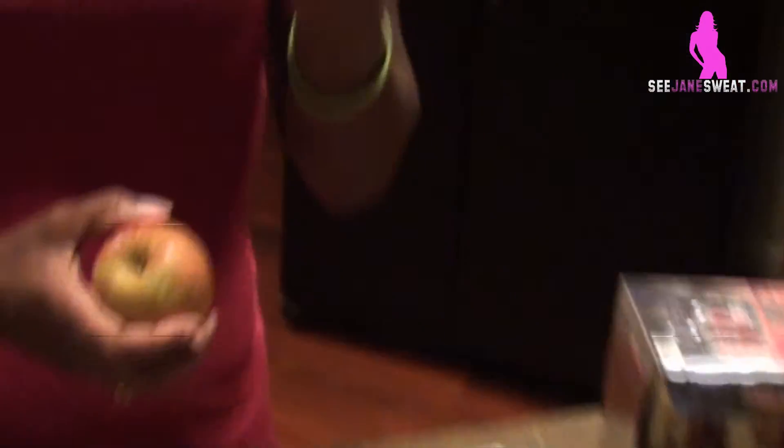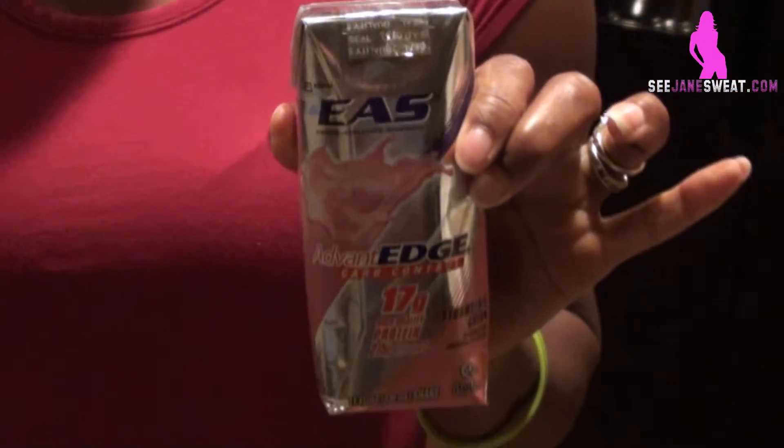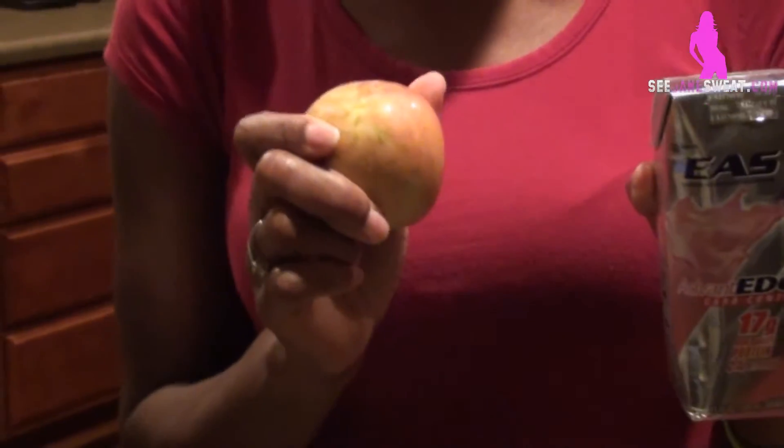My next meal is my 10 o'clock meal. I drink a protein shake and eat a piece of fruit. The protein shake I choose is the AAS carb control shake, and I like fresh fruit — usually an apple. Sometimes I use Dole fruit cups because they are 100% natural juice and I love them.